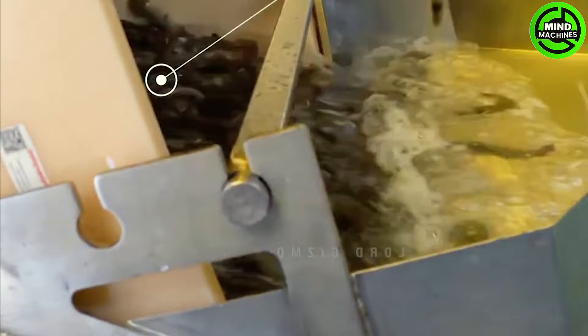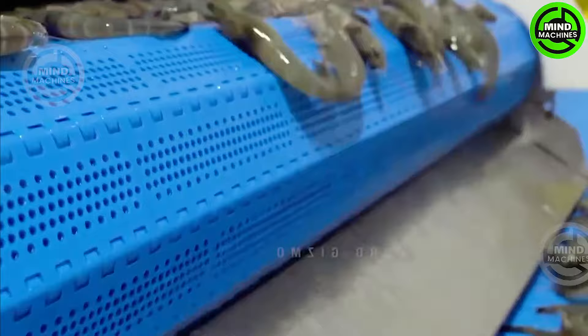The shrimps will be chilled with water below 7 degrees Celsius. This crucial step ensures that the shrimps remain fresh, meeting all quality standards.